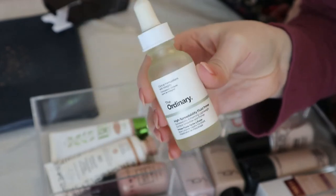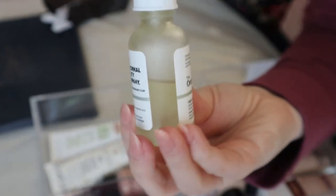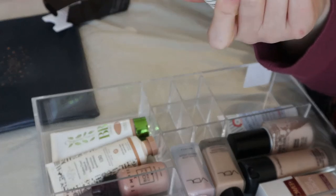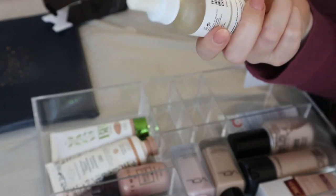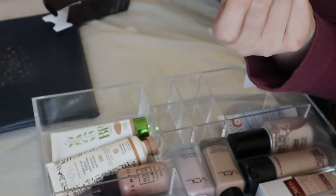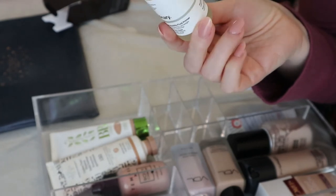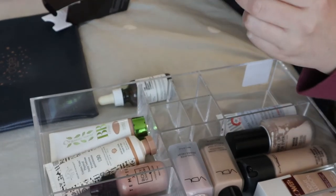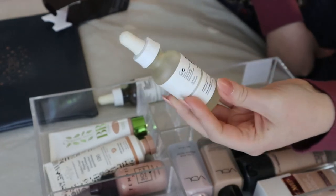I also have The Ordinary High Spreadability Fluid Primer — it's a silicone primer to smooth and fill pores. I've used quite a bit of it, but it looks like it changed color so I'm not sure if it's still good. It says once you open it, it's good for 12 months. I've probably had this for more than 12 months, so I'll try it again and if the texture has changed I'll get rid of it.